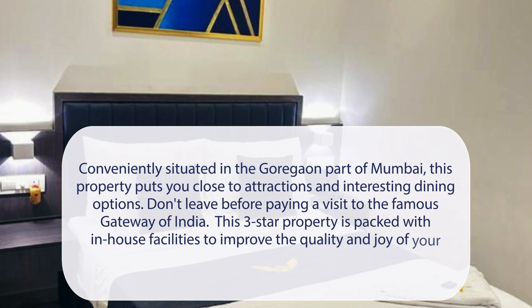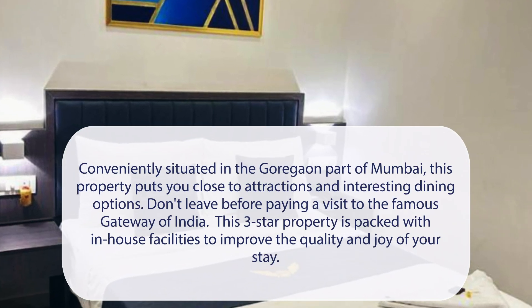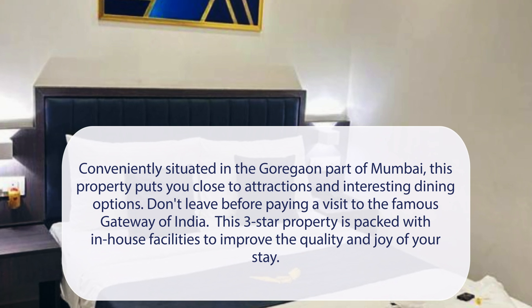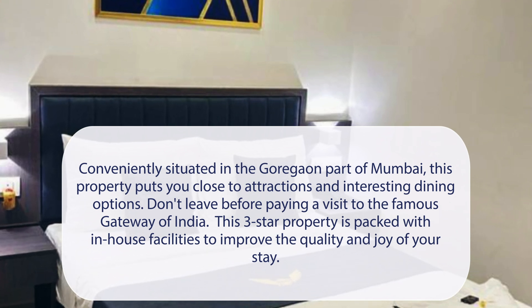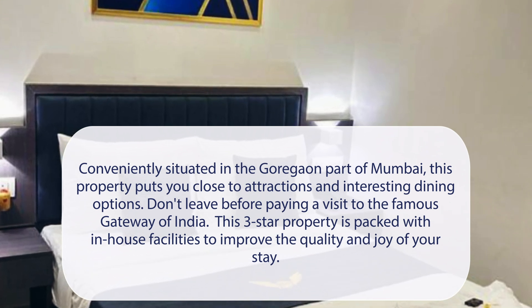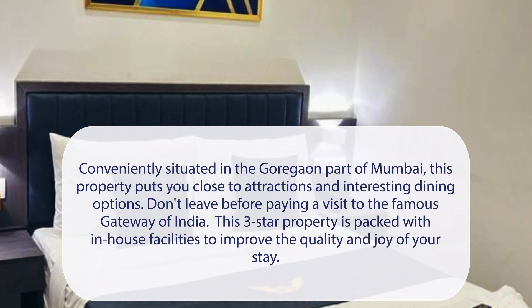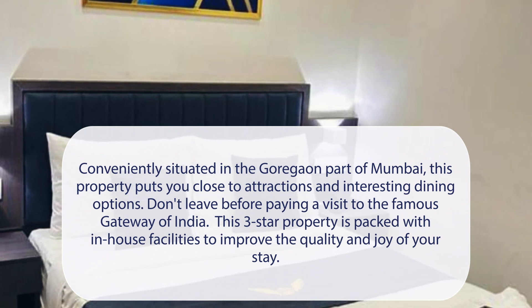At Mig Suites, conveniently situated in the Goregaon part of Mumbai, this property puts you close to attractions and interesting dining options. Don't leave before paying a visit to the famous Gateway of India. This three-star property is packed with in-house facilities to improve the quality and joy of your stay.